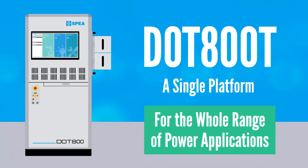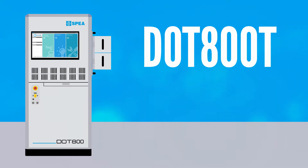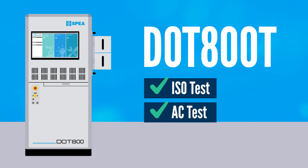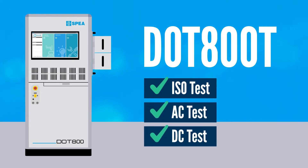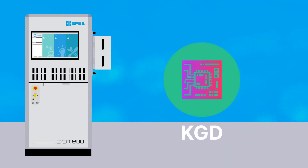To ensure the quality and reliability of these devices, SPEA has developed DOT 800T, a complete solution for power testing that combines in a single machine all the resources to perform ISO, AC, DC tests on the whole range of power applications, from wafer level to final product test.